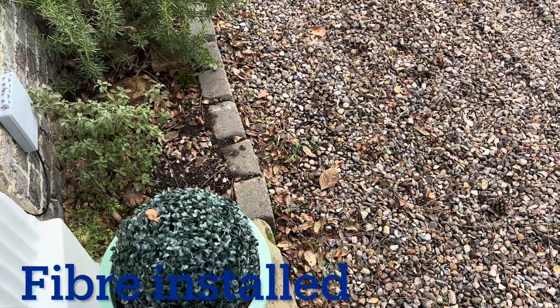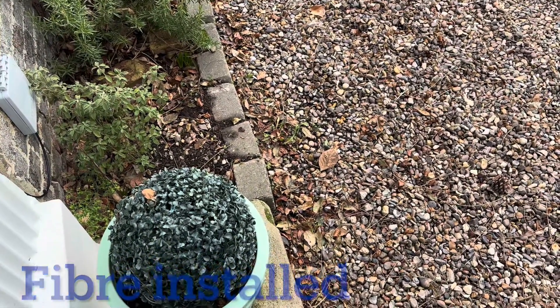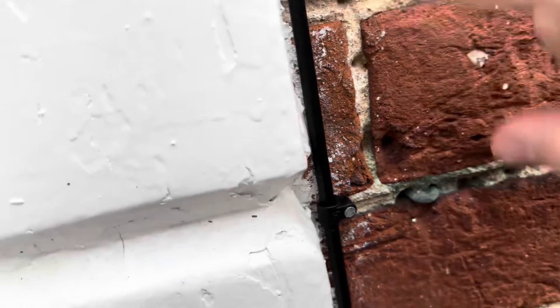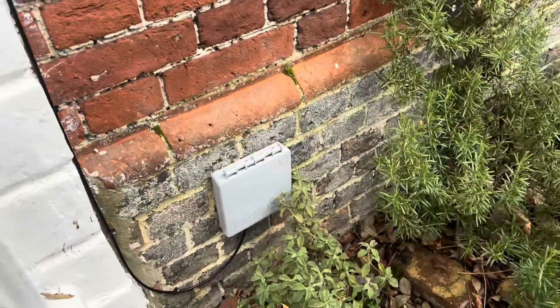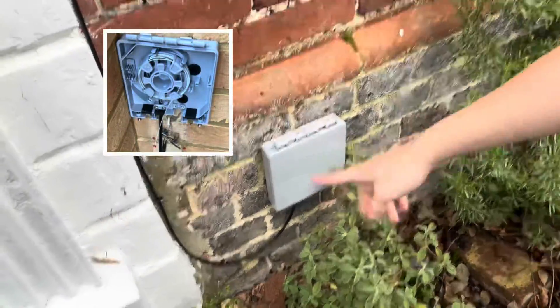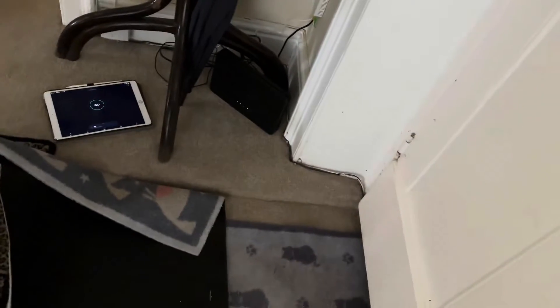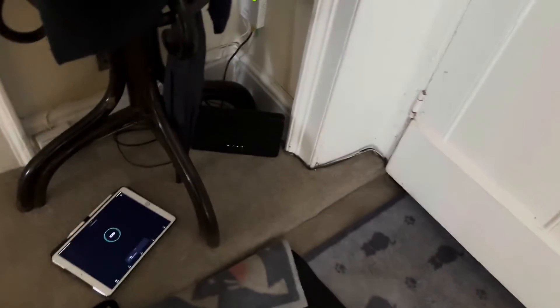We've just had the fibre installed, replacing the copper cable. This is what the fibre cable comes out from — the same material as the line — and it comes down into this box. Inside is basically a coil of fibre, and it goes into the house. This is not the ideal position for the router; we wanted to go upstairs in the study. It's really not ideal, but this is what it is — it comes into this very small box.